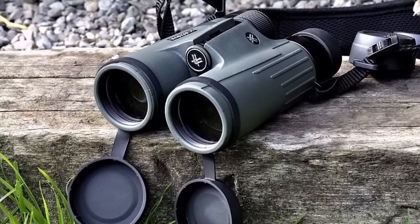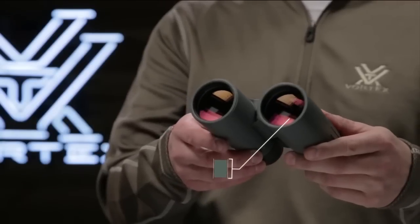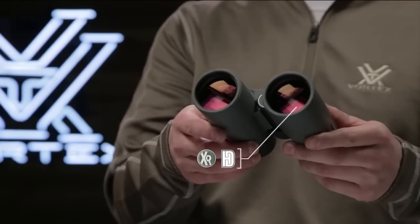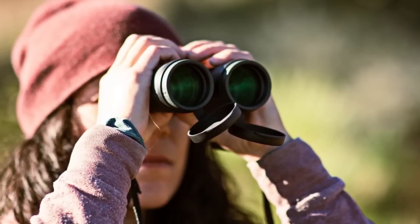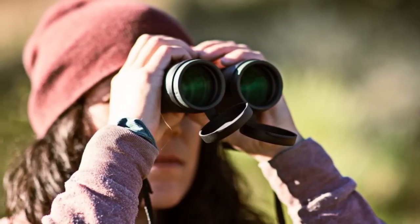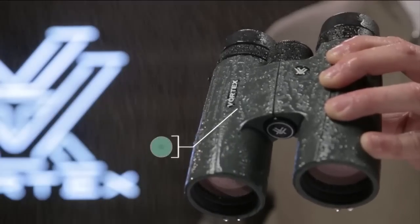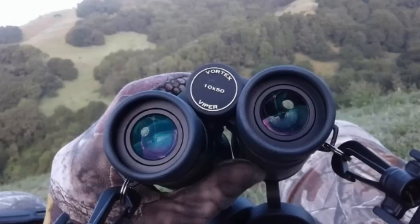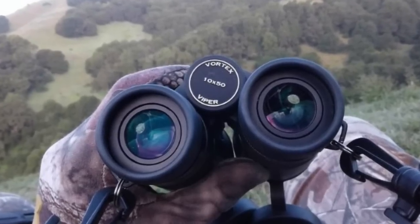The ultra-hard, scratch-resistant Armortech coating protects the exterior lenses from scratches, oil, and dirt. For added convenience, the Viper HD binoculars also come with a glass-packed chest harness, which provides a comfortable, protected, and strain-free way to carry your binoculars all day long.